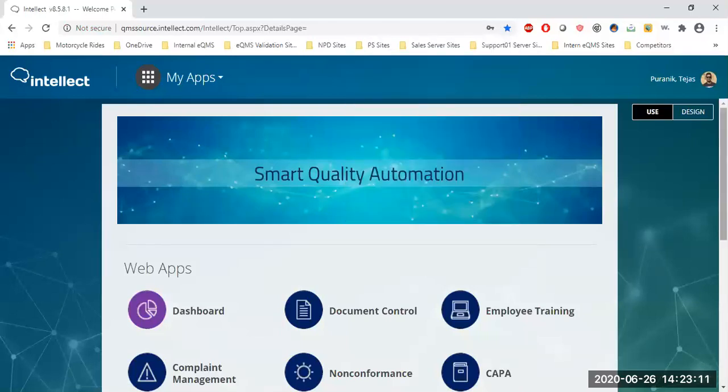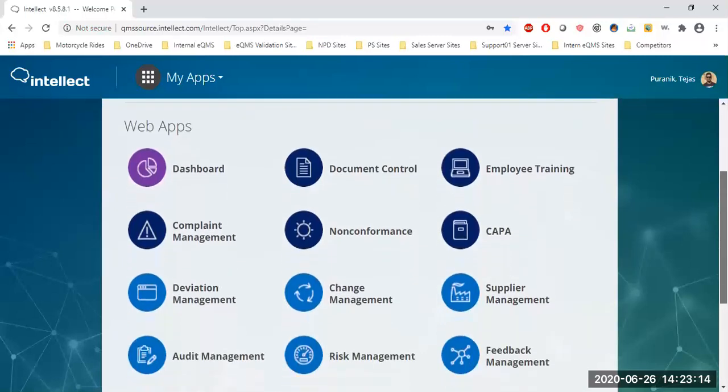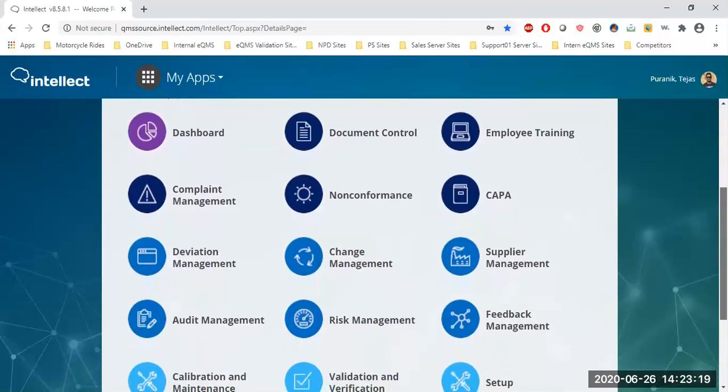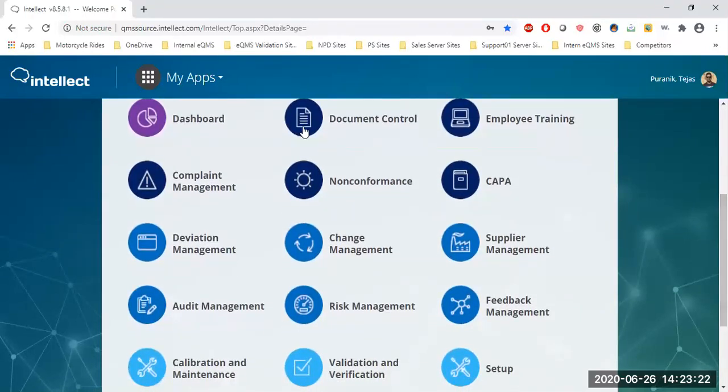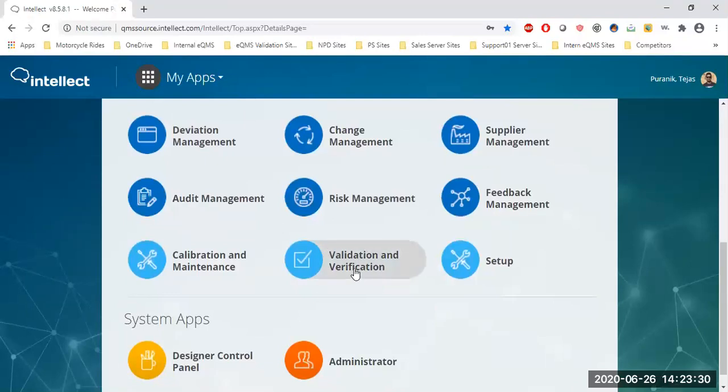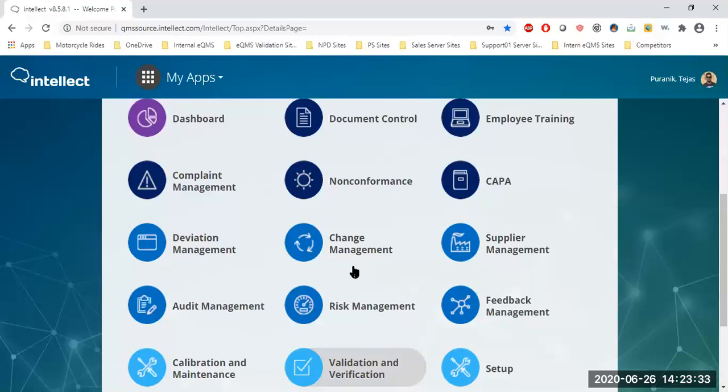As soon as I log in as a designer — meaning I have full access to the system — I see all of the applications developed in our database, ranging from document control to employee training, deviation, risk, and further down to validation and verification. For today's discussion, I'd like to focus on complaints management, non-conformance, and CAPA.